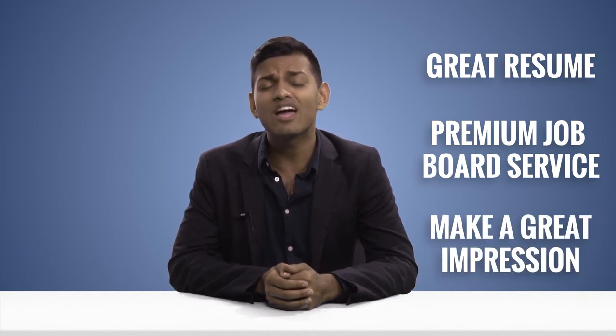Job hunting is really hard, but if you have a great resume, a premium job board service, and land a great impression, you can expect an interview in no time. Remember that every correspondence with a hiring manager should result in some sort of thank you note, and a follow-up email can be sent every five days. The number one reason why people don't work at their dream job is because they can't get their foot through the door. A little bit of strategy will prevent you from being that person.